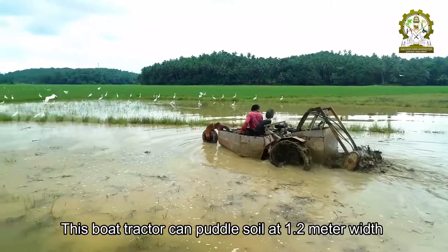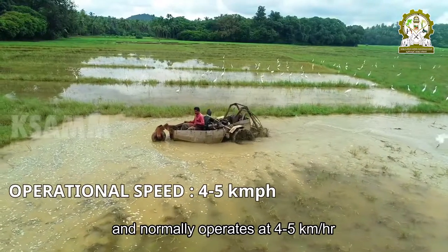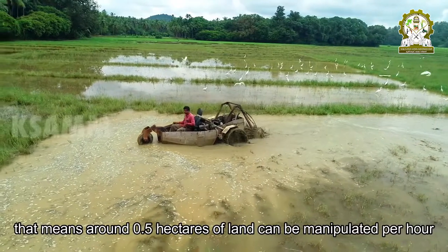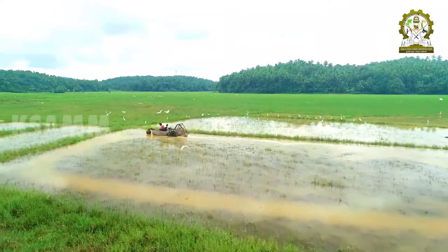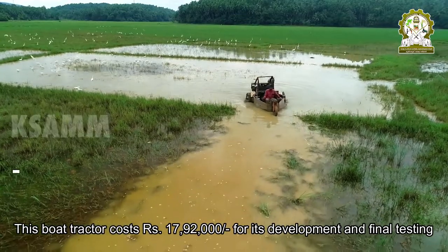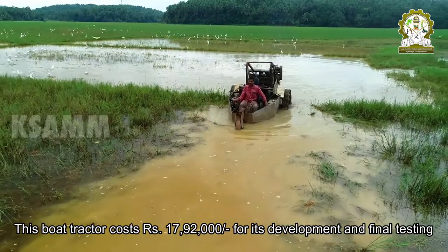This boat tractor can puddle soil at 1.2 meter width and normally operates at 4 to 5 kilometers per hour. That means around 0.5 hectares of land can be manipulated per hour. This boat tractor costs 17 lakhs and 92,000 rupees for its development and final testing.